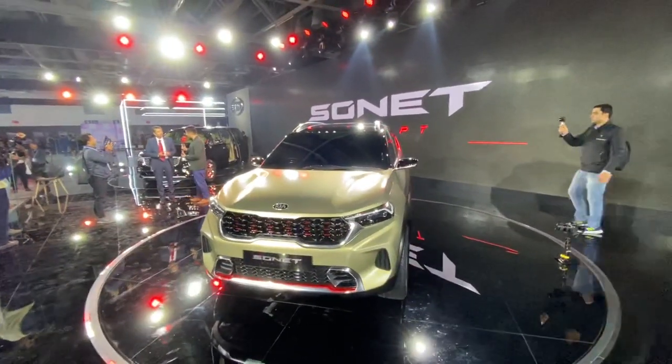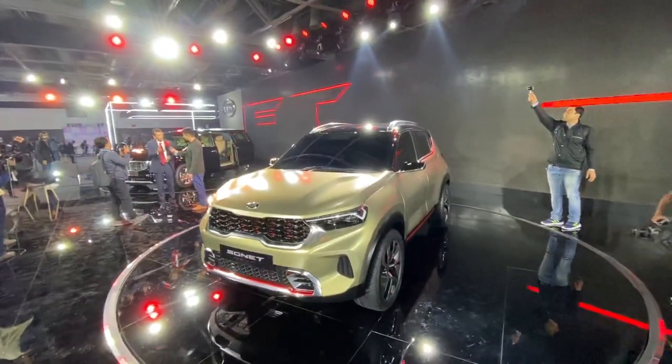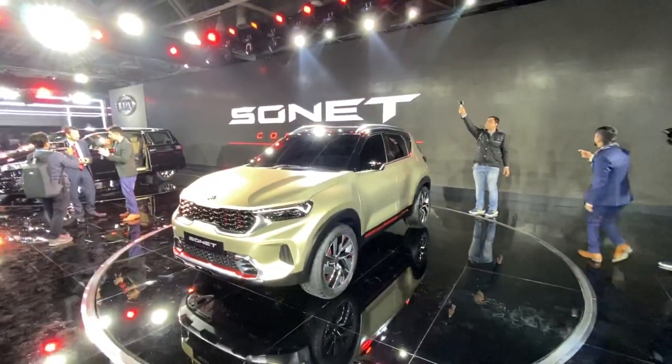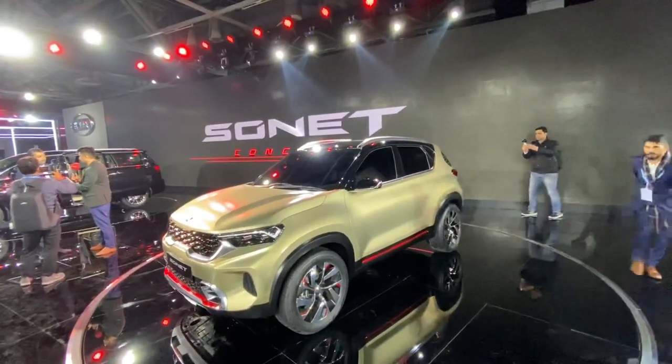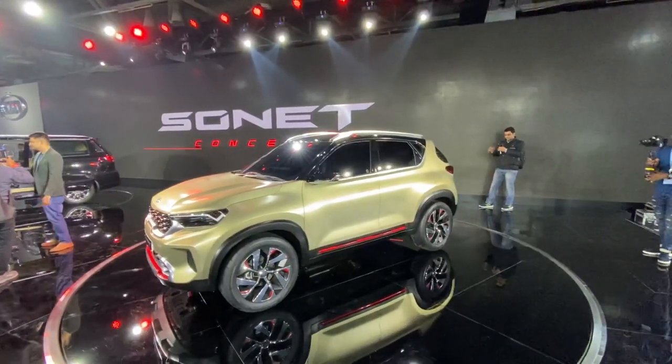They have really tinted the windows on this car. It's not going to go through any check naka easily, but this is a concept so it won't be driven on the road. Kia's focus on design is really working well — the car looks super rad indeed.